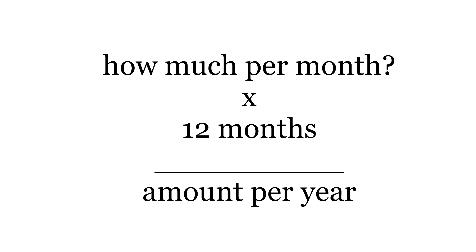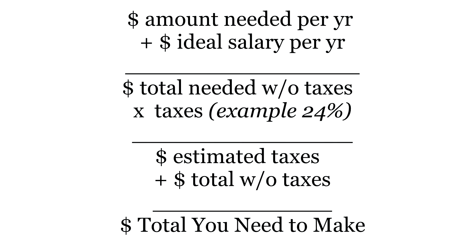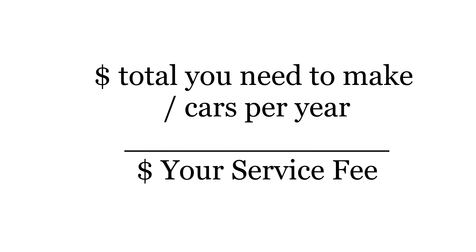You calculated how much money you need to make per month and multiply that by 12 months. Then you're going to calculate how much you want to make per year — so if that's $50,000, add that to how much you need to make per month. Then multiply that by 24% for taxes and add that number to the total. Whatever total you get, divide that by however many cars you think you can move per year — that's how you figure out how much to charge per car.